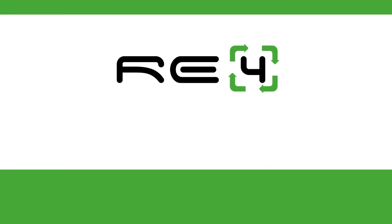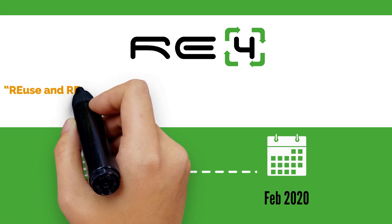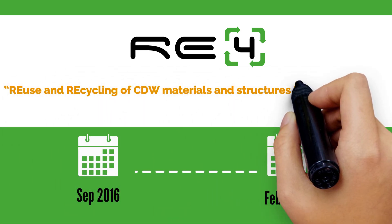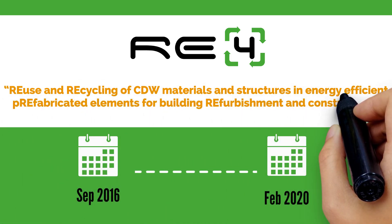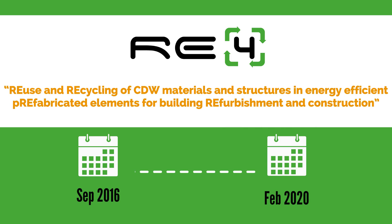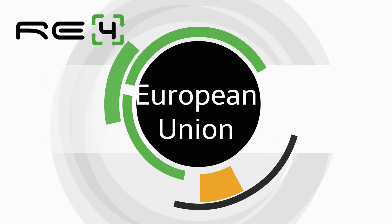For this reason, the REFOR project started. It aims to promote new technological solutions for the design and development of prefabricated elements with a high degree of recycled materials and reused structures from demolition of buildings. REFOR is a Horizon 2020 project funded by the European Union.